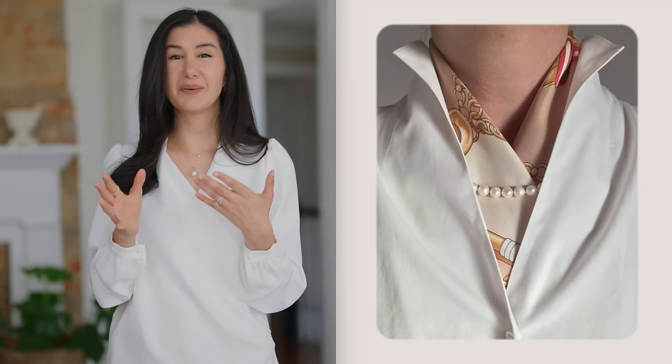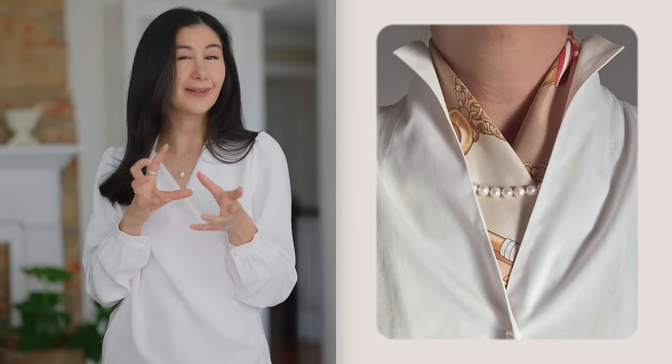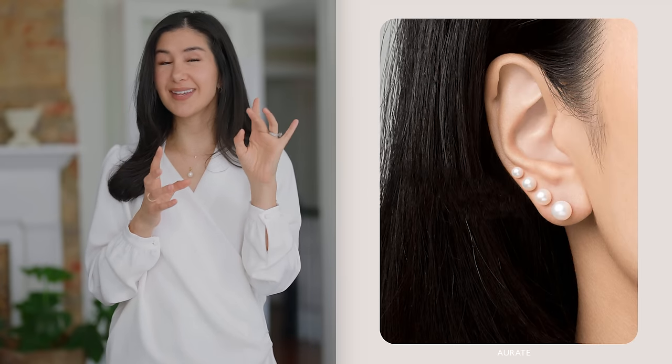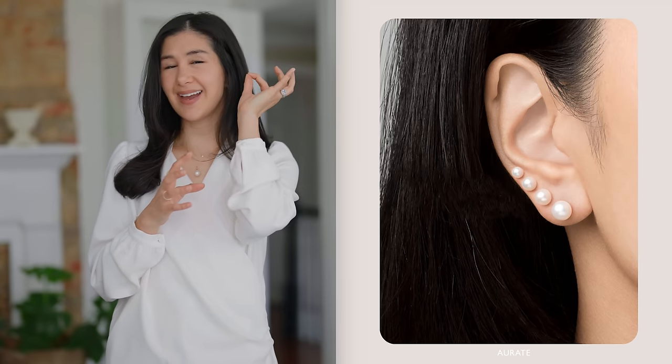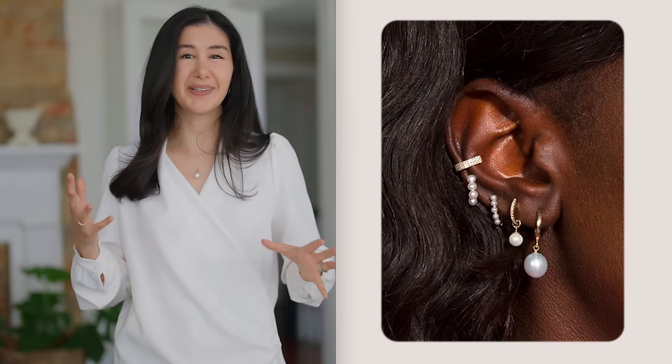A fun twist on the classic look: rather than just one pearl stud, if you have multiple piercings, I love the way it looks to do multiple pearls and vary the size a little bit so it almost looks like an ear jacket going up in different sizes. Another way I really love to style pearls is to mix and match them with other shiny pieces — things with diamonds or gemstones. It's a great way to layer necklaces and customize your earrings. Maybe you do a pearl with a diamond huggy or diamond stud, working those through all your piercings, mixing and matching.